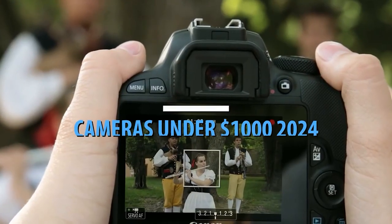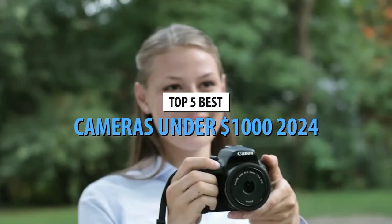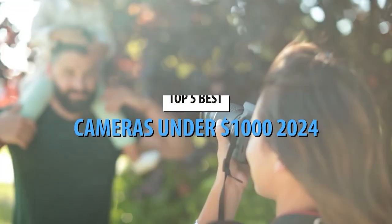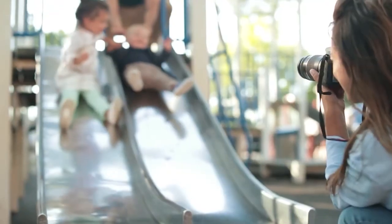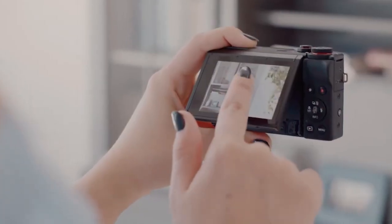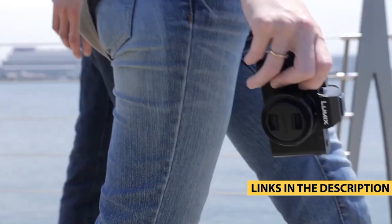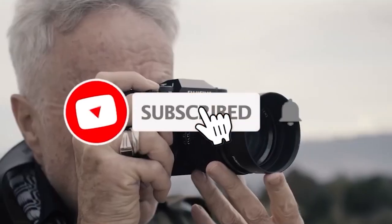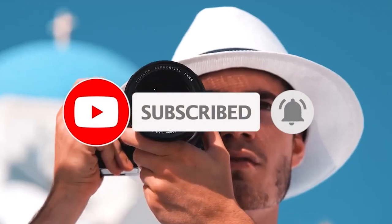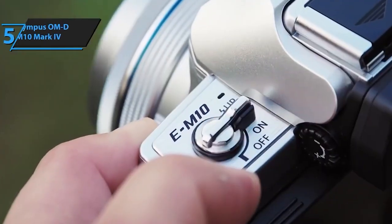Hello fellow photography aficionados. Today we're on a mission to uncover the top 5 cameras under $1,000 in 2024, each a gem in its own right. Let us know in the comments below and check the links provided to grab your favorite camera. Don't forget to subscribe for more camera reviews and photography tips. Let's explore these remarkable cameras that deliver exceptional quality without denting your wallet.